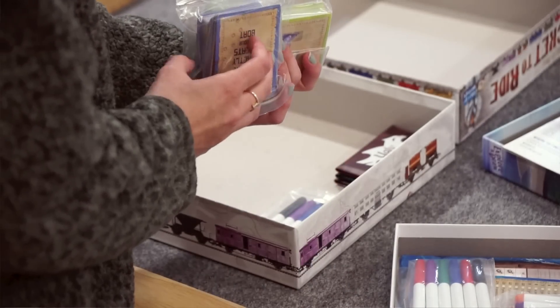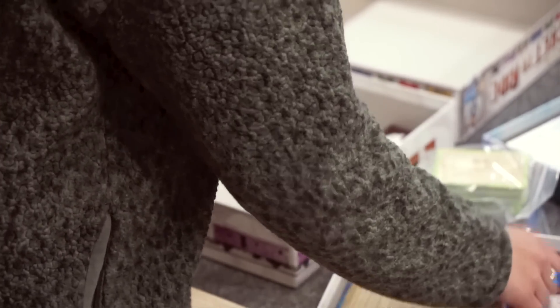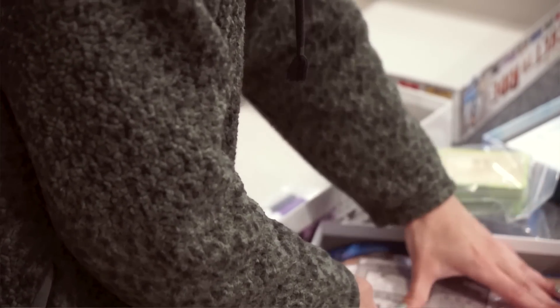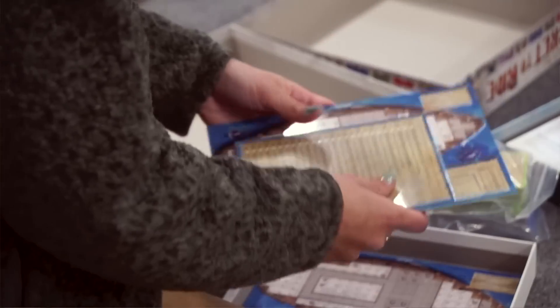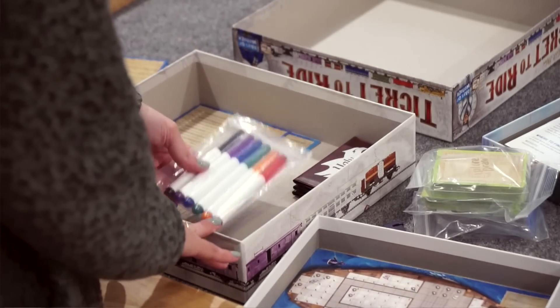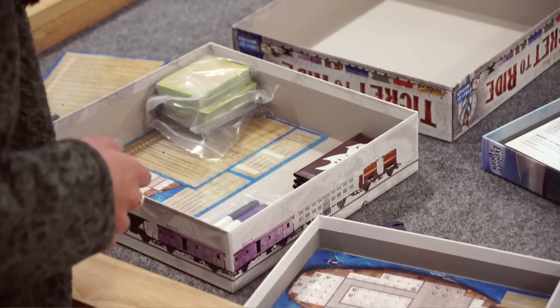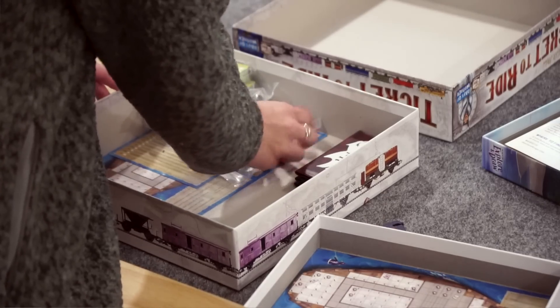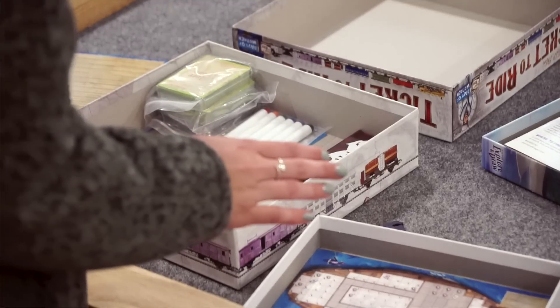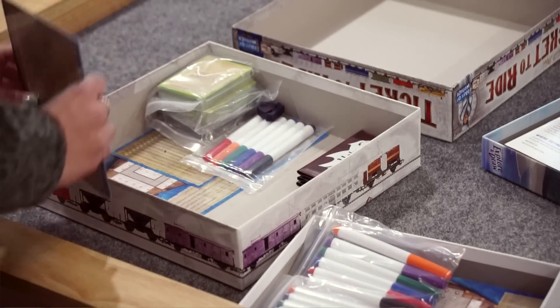So the three Button Shy games I'm including are Ugly Gruffin, Food Chain Island, and Rove. I'll leave out Unsurmountable and Sprawlopolis for now — maybe I'll put them in at the end. For roll and writes, I love Isle of Cats Explore and Draw. I've only played it solo, but a single board, some markers, and the cards don't take up too much room, so I'm going to keep it.